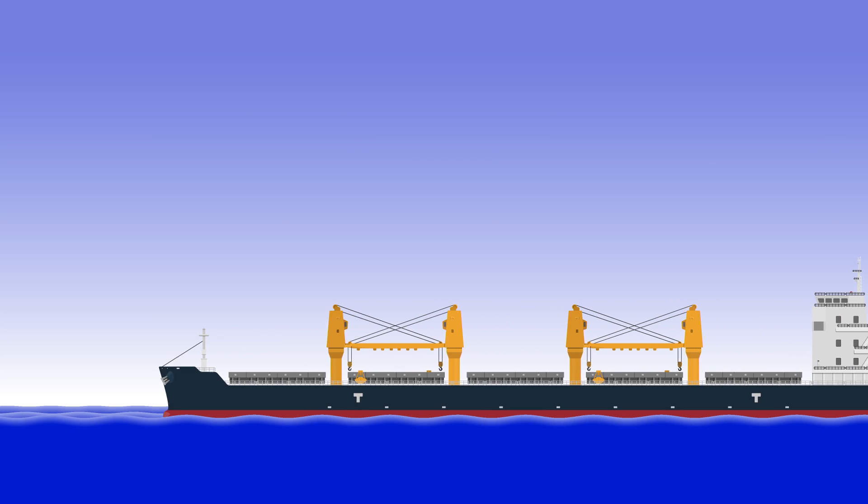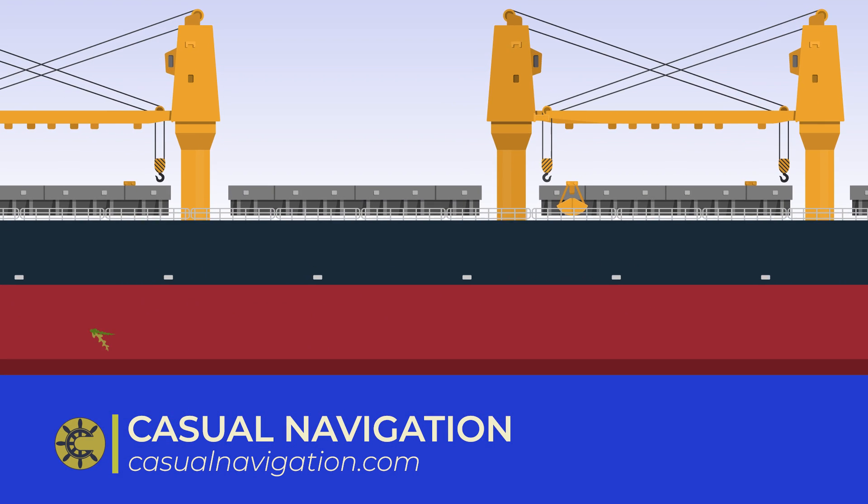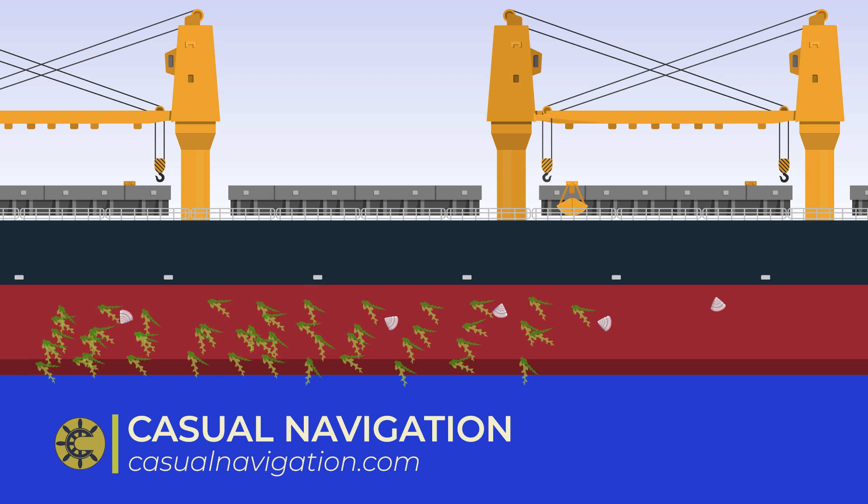No matter how much anti-fouling you have, over time every ship ends up with some sort of growth on the bottom of its hull, be it plant life or even animals such as barnacles.